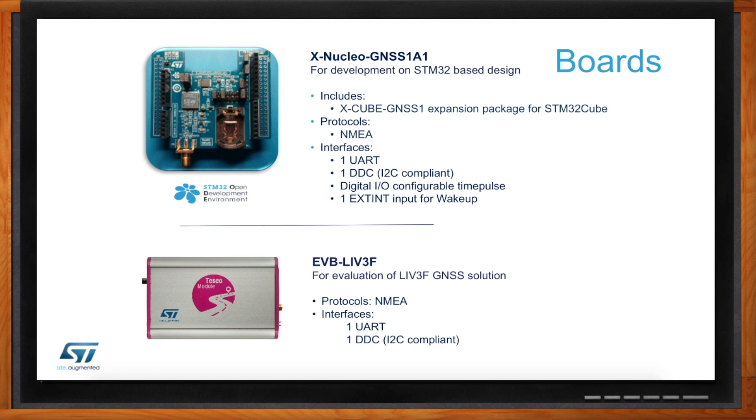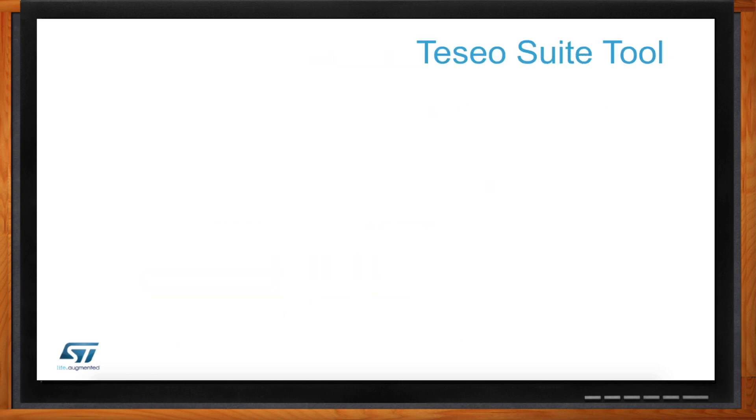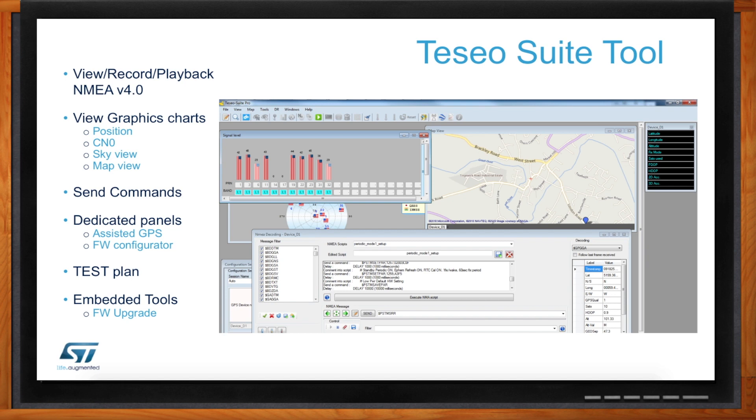Tell me about the software tool side of things — it seems like there would be a little complexity in the software to back this up. The Teseo Suite tool aggregates all the tools used to flash, test, and configure the Teseo-LIV3F module. It is a complete solution for anyone who wants to understand how well this module works, configure it in very specific modes since it's highly configurable, and even write test scripts for verification. It can be set up as a test tool for production testing.